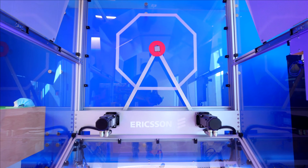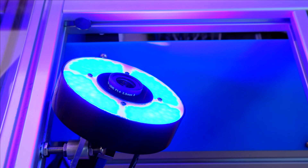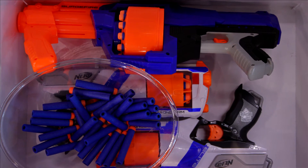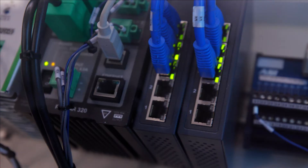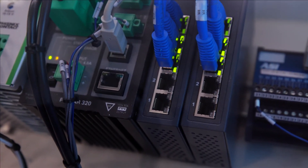5G and edge computing are also closely linked. Through a dart game, Ericsson shows how edge computing can bring data compilation and storage closer to a location where it's needed, improving response times and saving bandwidth.